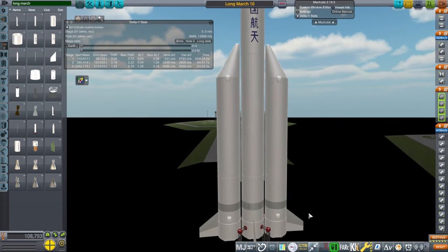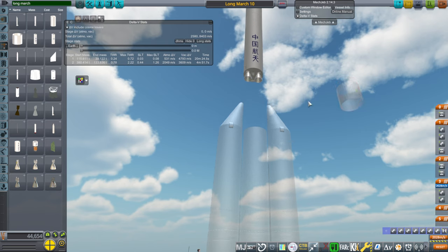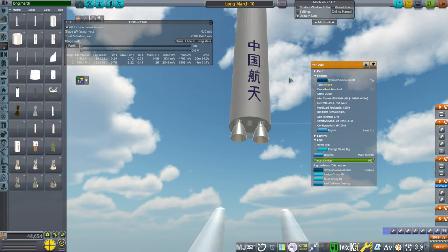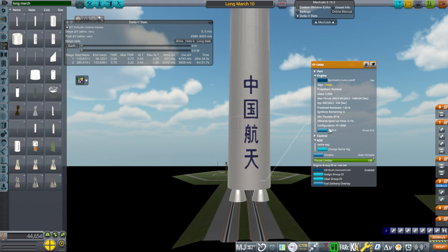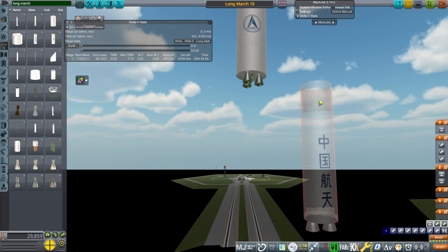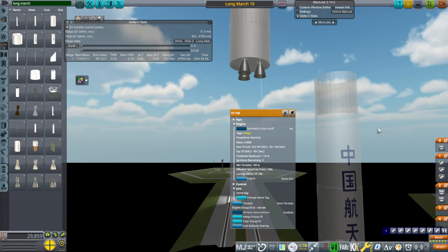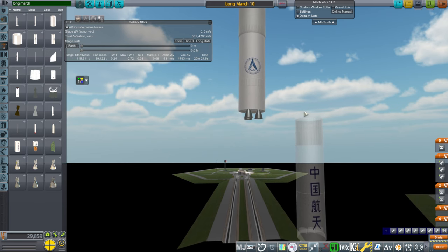We've got a total of 27 of the YF-100Ks down there, and then the second stage has two of the YF-100Ms — more vacuum-optimized versions of the ones downstairs, a little bit more thrust and specific impulse efficiency, but still a kerosene-oxygen stage. Then we have three of the YF-75Es, upgraded longer-nozzle versions of the upper stage engines from Long March 5. These have the stats that, as far as I know, they would have. But the burn time is all up for grabs.